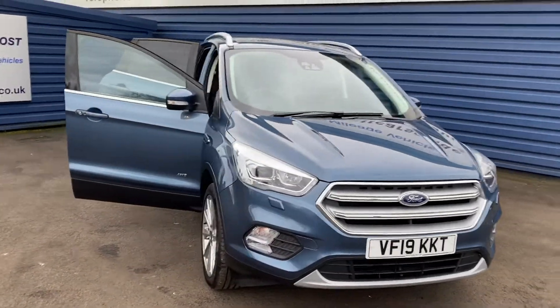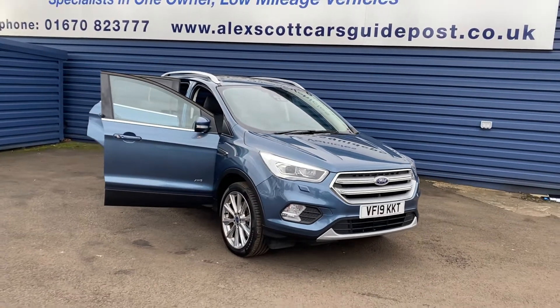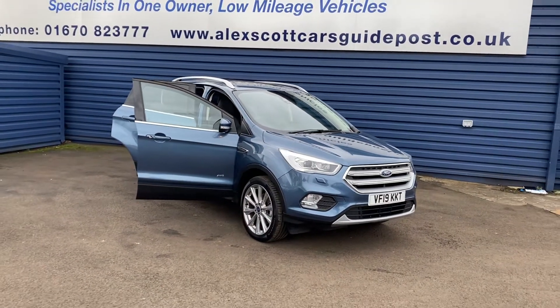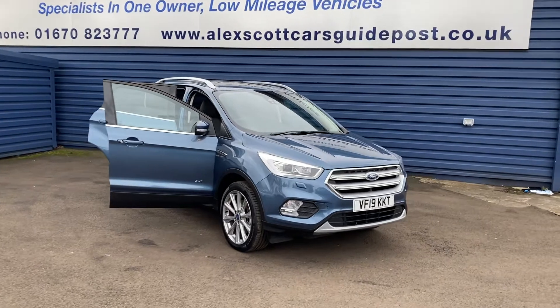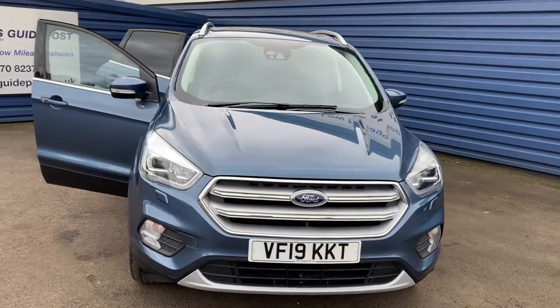One owner, full Ford service history. This is a really great car. It is reserved at the moment, but you can get in touch and reserve it, then organize the necessary finance or purchase from there.